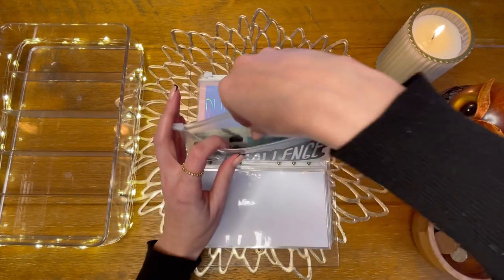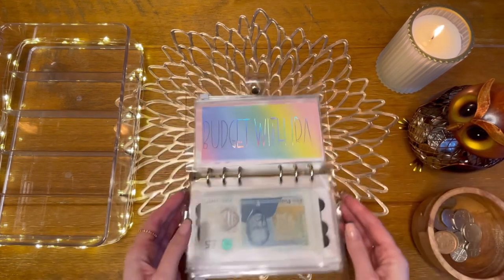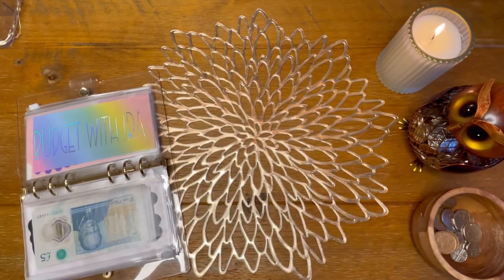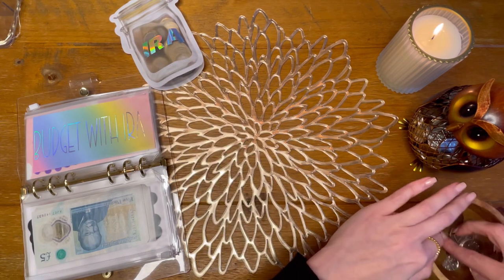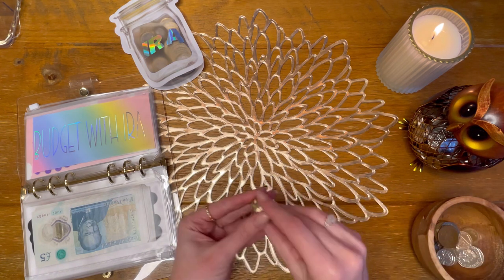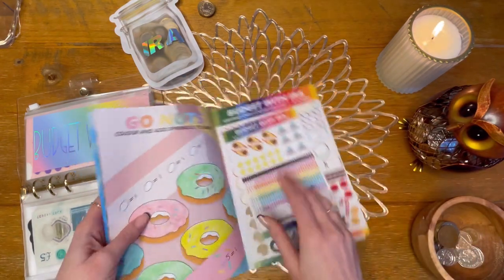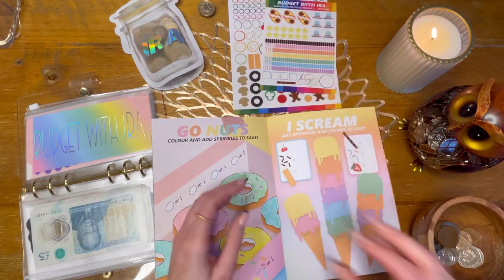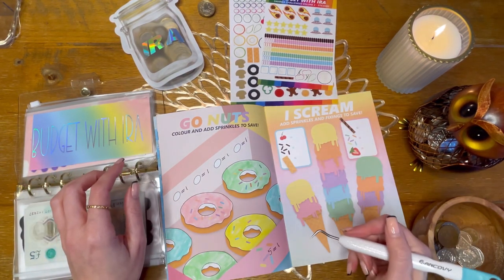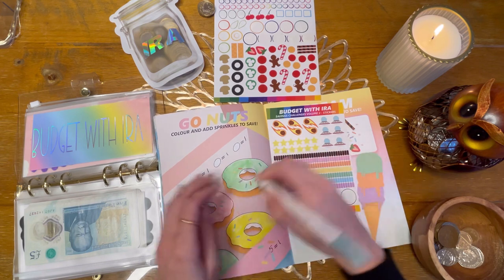Next up we've got Budget with Ira. We have three pounds to add. It's putting sprinkles on donuts — I'm not dissing Ira, it's a great challenge, but there's no number that just takes away. What I've said is every five sprinkles is worth a pound, so we'll do 15 sprinkles.